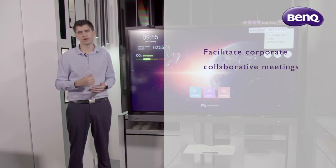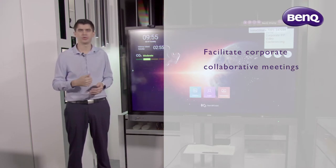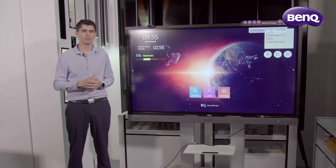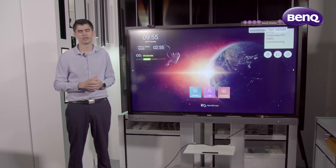The EasyWrite annotation app combined with NFC pen allow you to quickly take notes and idea share. Cloud Whiteboard allows you to team up with people and share these ideas in real time all around the world.